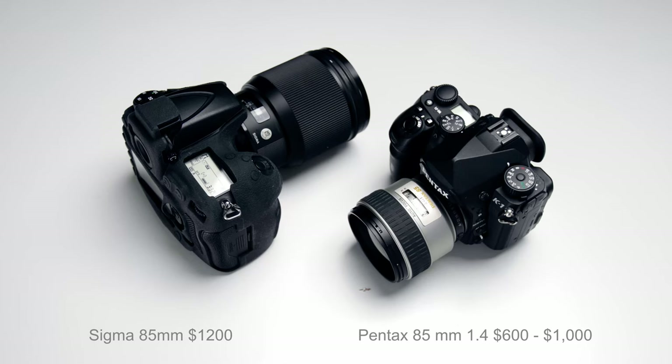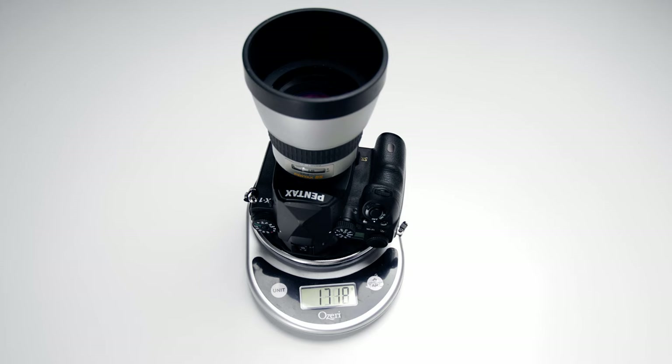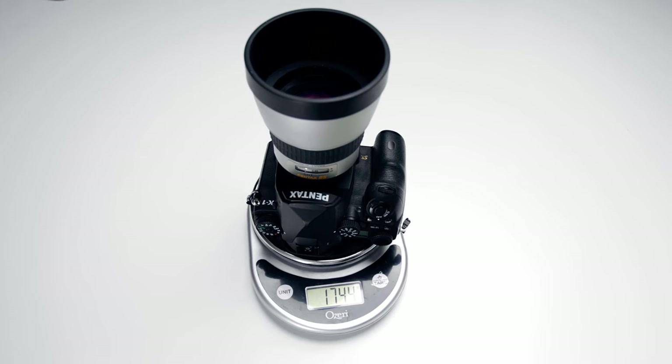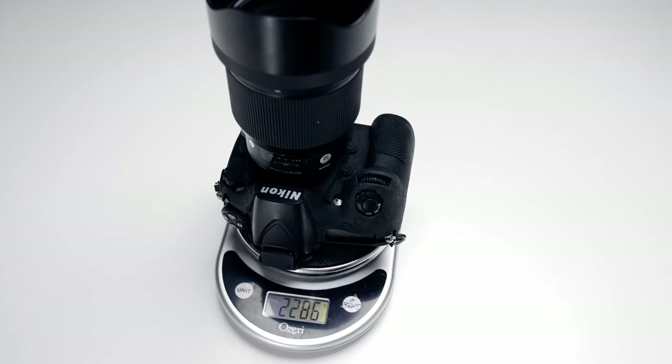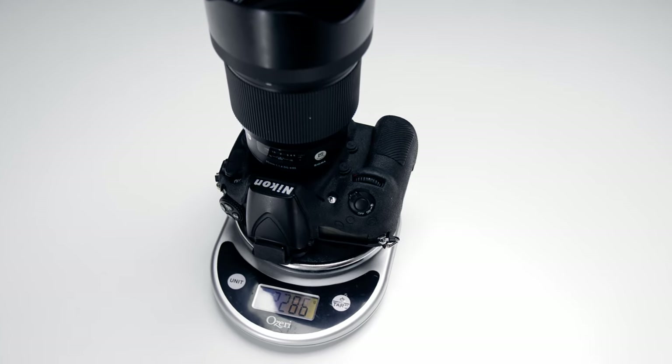The Pentax 85mm costs roughly $600 to $1,000 USD depending on condition, whereas the Sigma costs about $1,200 USD. As for the weight, with the Pentax and the K1 it weighs about 1,745 grams, whereas the Nikon with the Sigma weighs about 2,285 grams. Most of the weight comes from the elements in the lens.